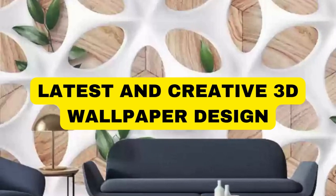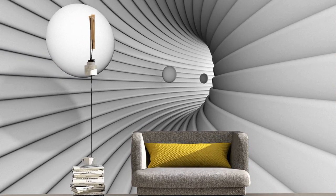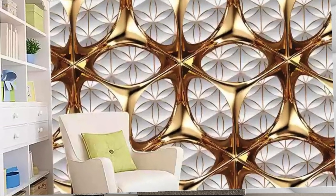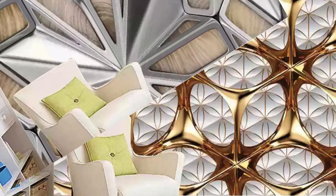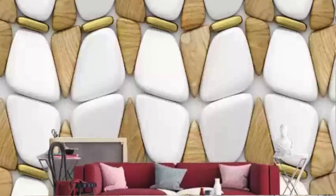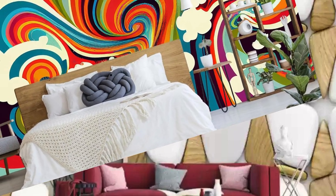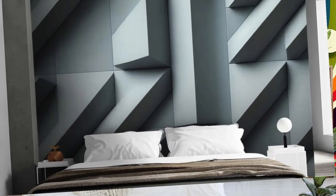Lit Blinds Store invites you to immerse yourself in a realm of unparalleled visual splendor with our exquisite collection of 3D wallpapers, where artistry meets innovation to redefine your living space. These captivating wallpapers transcend the boundaries of traditional flat design, bringing your walls to life with depth and dimension, adding a dynamic and immersive quality to any room.